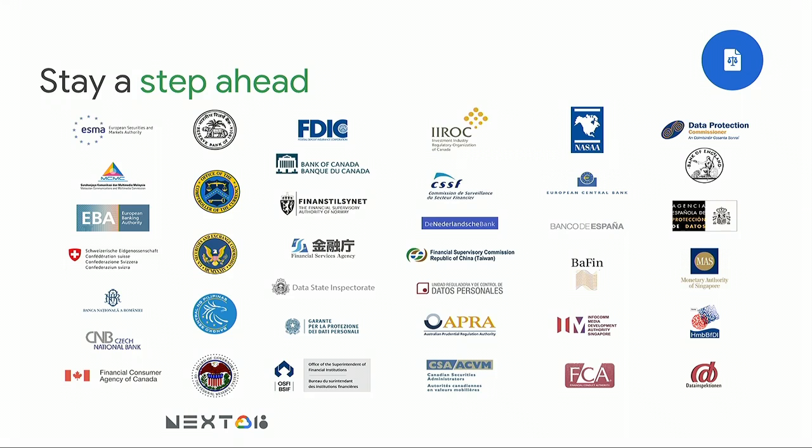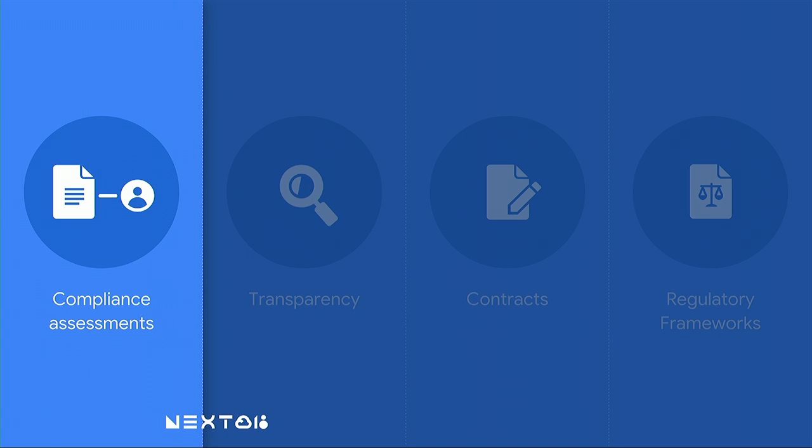The other thing I mentioned was regulatory engagement — it's important to stay a step ahead. From our perspective as a cloud provider, we work very closely with data protection authorities and financial services regulators around the world to ensure the services we are providing are consistent with regulatory requirements worldwide. That may involve educating regulatory authorities about the cloud, monitoring whether they are issuing guidance regarding cloud services adoption, and incorporating feedback from regulatory authorities into our products and services.